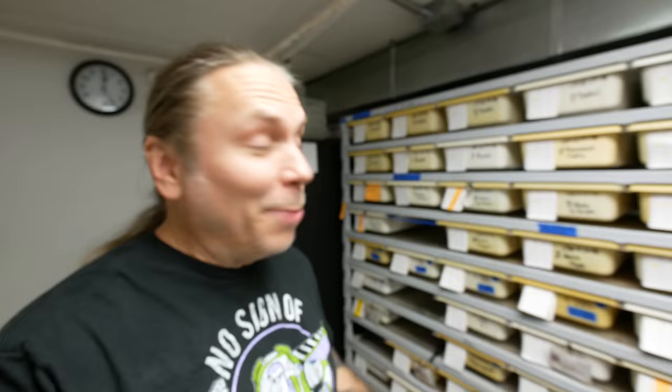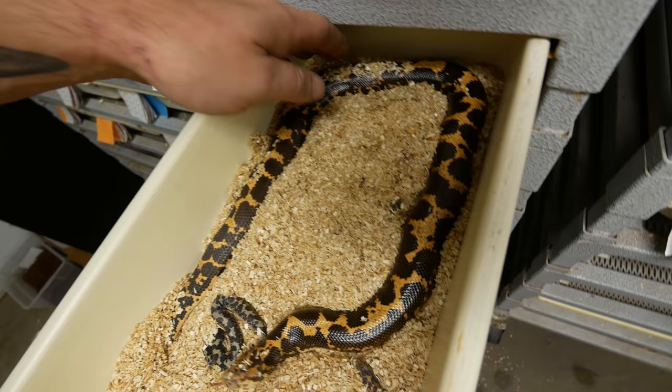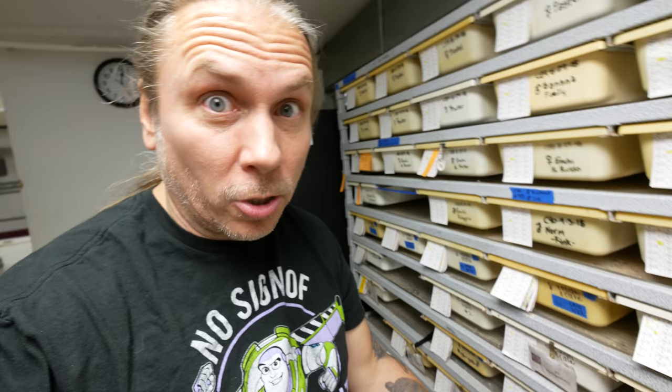Mary came to me again — another live birth, but this time a Kenyan sand boa. Hopefully this litter will be better than that Colombian rainbow boa. She's a big old mama. Oh my gosh, there is a lot of babies in here! That's a lot of babies. I'm gonna go ahead and move this mama out so that I can get to these babies. You did so good, mama. It looks like there's a bunch of babies.